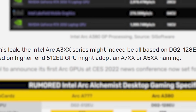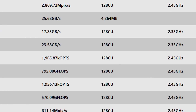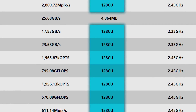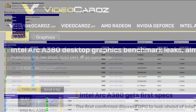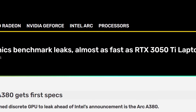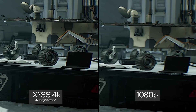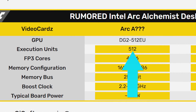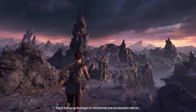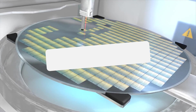Some newer rumors suggest the higher-end parts are something like A5XX or A7XX. Either way, this part is their lowest-end 128EU discrete GPU. But just because it's their lower-end part doesn't mean we can't learn something here. These benchmarks suggest that the performance is around the RTX 3050 Ti mobile part. While that may not sound like much, it'll be a great spot for an entry-level GPU, especially given Intel's parts are all expected to come with support for ray tracing and their XESS tech. Plus, their highest-end model has four times the cores. Intel's upcoming GPUs are looking nicer and nicer — let's just hope they're able to make enough to keep the price at MSRP.